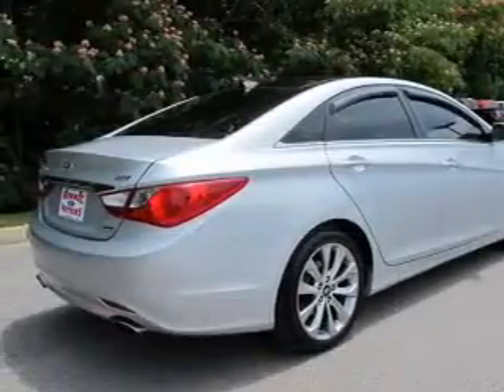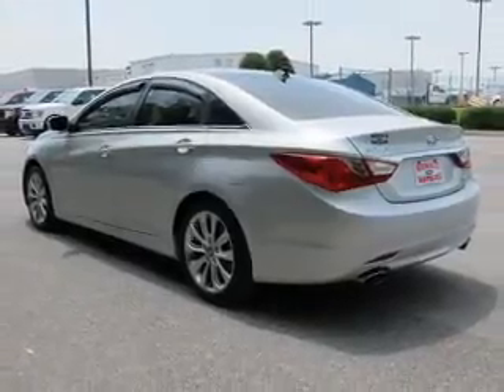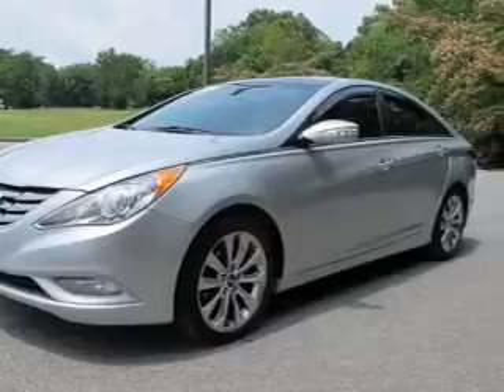The powertrain includes front wheel drive with an efficient four-cylinder engine connected to a smooth shifting six-speed automatic transmission. You will appreciate the safety feature of anti-lock brakes.